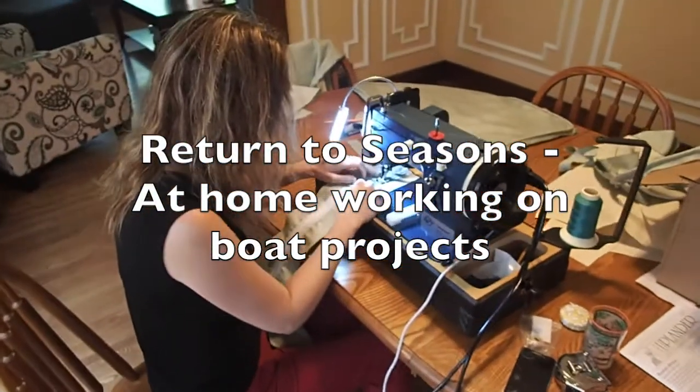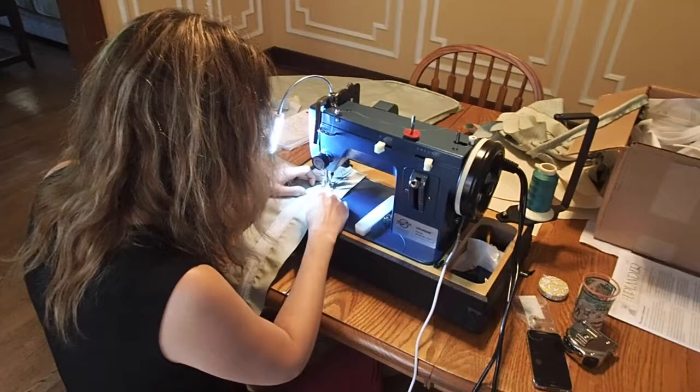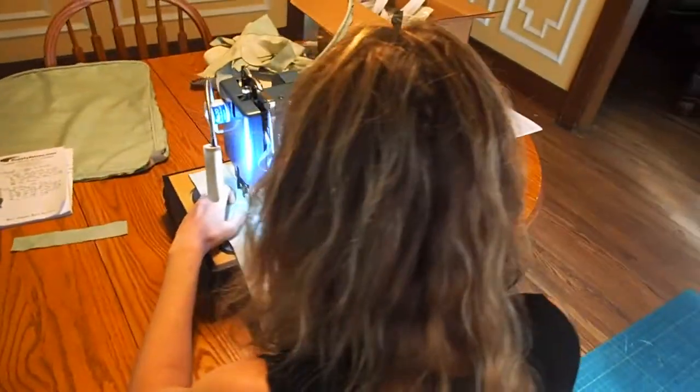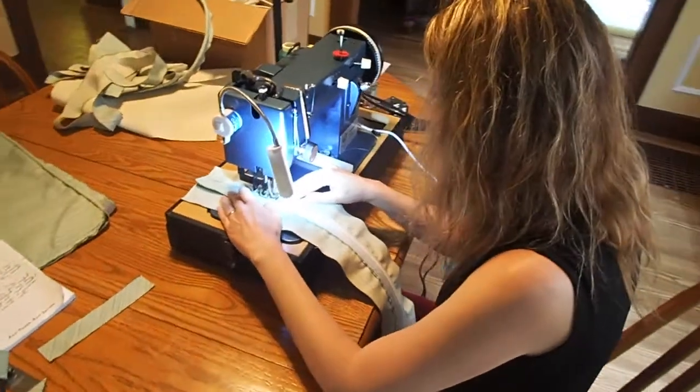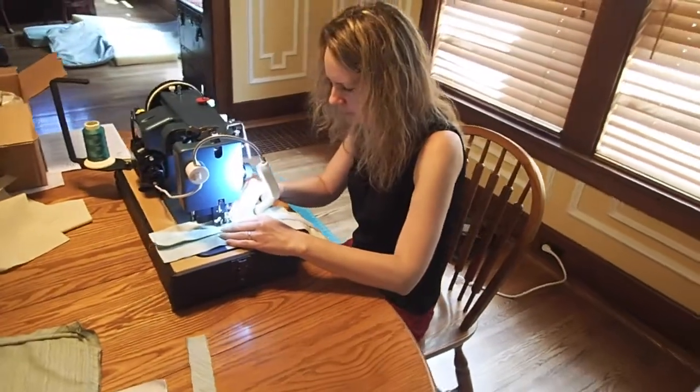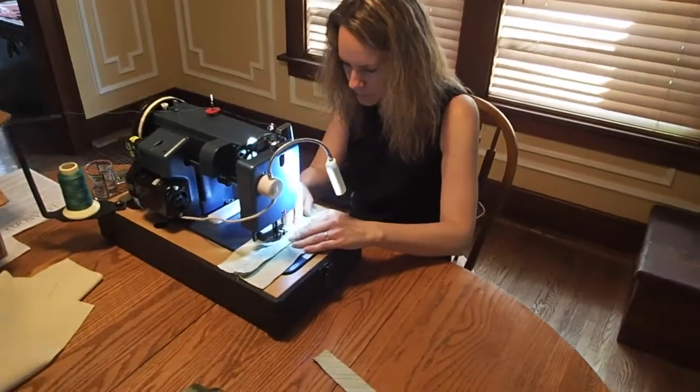Over the past couple of weeks we've been starting to do a bunch more boat projects at home in preparation for returning to Bear at the end of this week. Jeff's going to leave on Friday and I'm going to leave sometime next week to head back to Georgia.